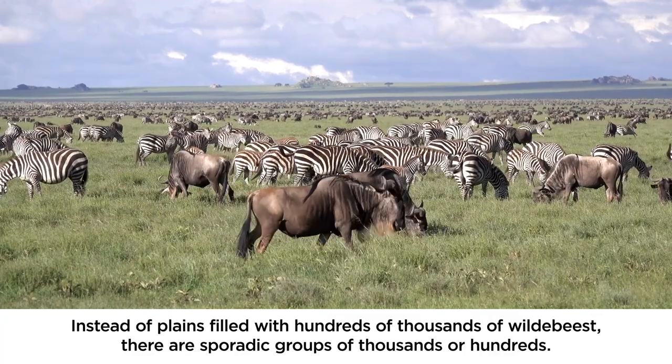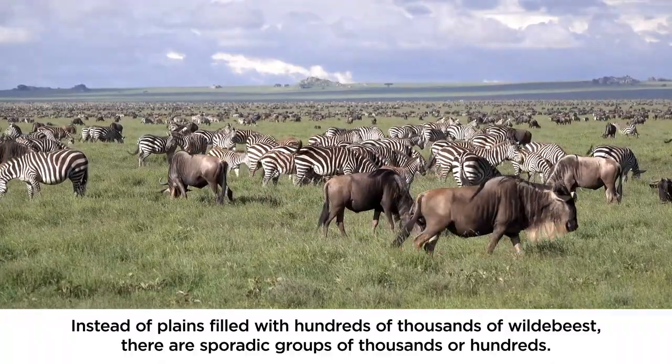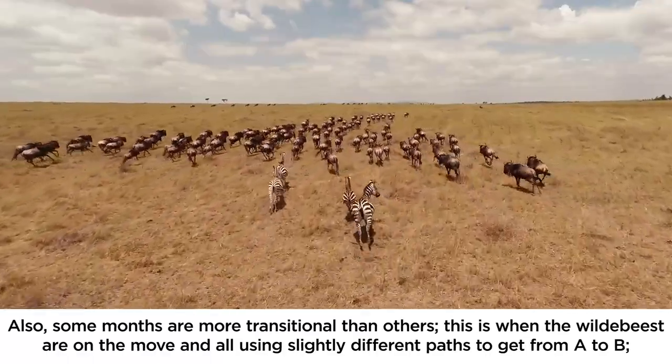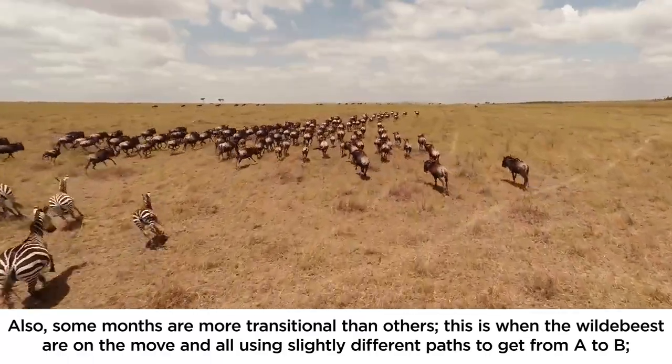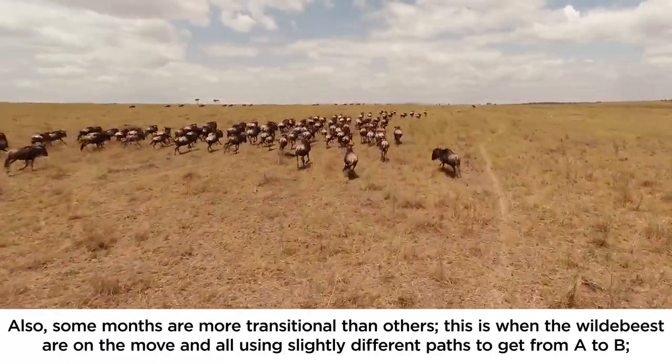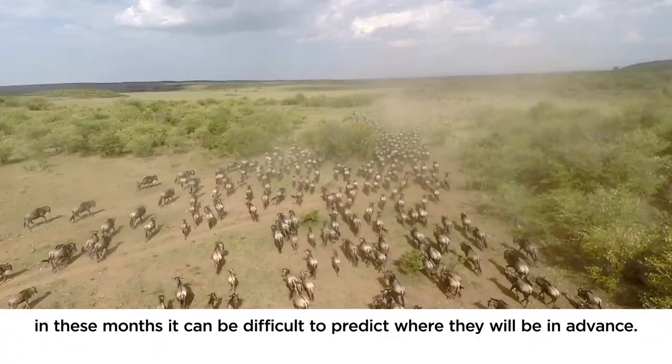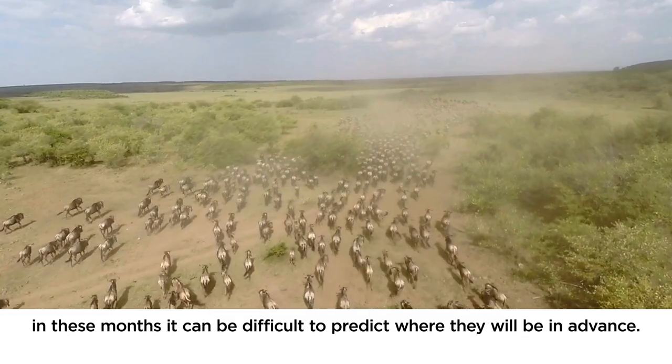The two most popular times are the calving season in Ndutu from January to March, and between July and October when the herds are crisscrossing the Mara River in the Kogatende-Lamai area of the park. In between these times the herds are not so concentrated, so although you will always find them, their impact is not the same — instead of plains filled with hundreds of thousands of wildebeest there are sporadic groups of thousands or hundreds. Some months are more transitional, when the wildebeest are on the move using slightly different paths, making it difficult to predict where they will be in advance.